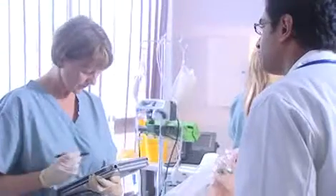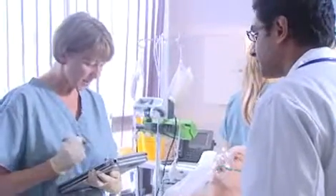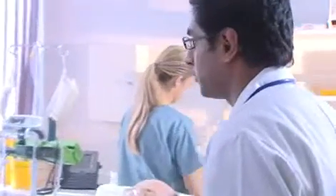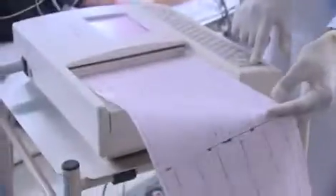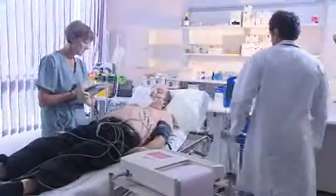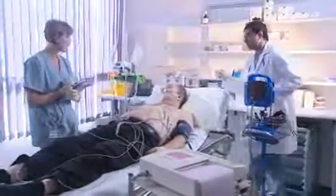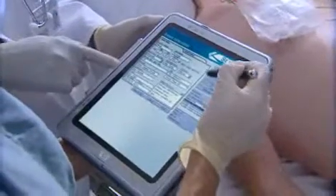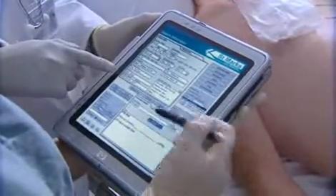Dr. Patel accesses Mr. Alonzo's medical records on a tablet PC, which saves time manually searching records or printing off notes. He decides Mr. Alonzo needs some medication and is able to check for any allergies or non-allergenic reactions. As the order for the drugs is entered, Mr. Alonzo's records are automatically updated, reducing administrative paperwork.